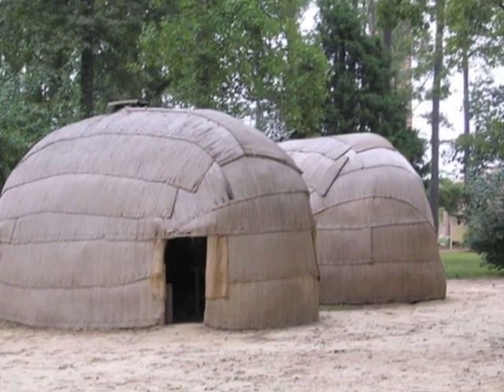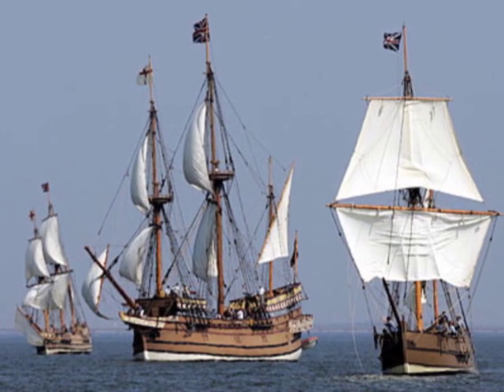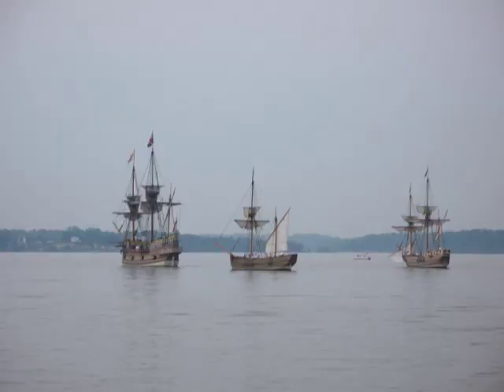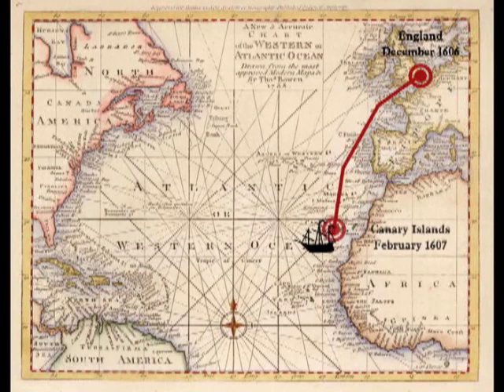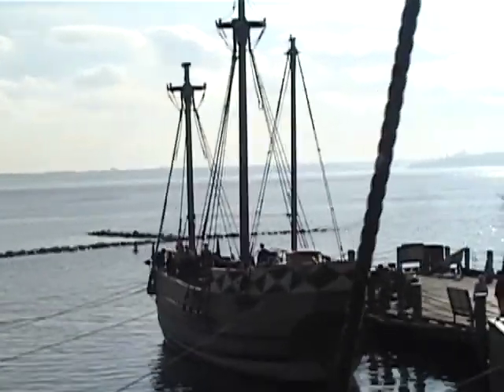The Powhatans lived this way for hundreds of years, but in 1607 three ships arrived from England and this event would forever change the Powhatan way of life. The three ships were called the Susan Constant, the Godspeed, and the Discovery. They set sail from England in December 1606, took almost half a year to cross the Atlantic, sailed up the James River, and landed in Jamestown in May 1607. Let's explore the ships.